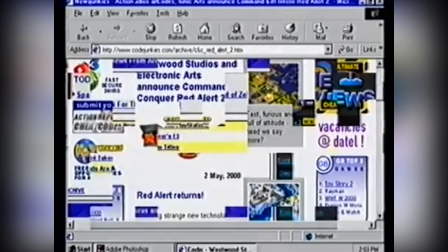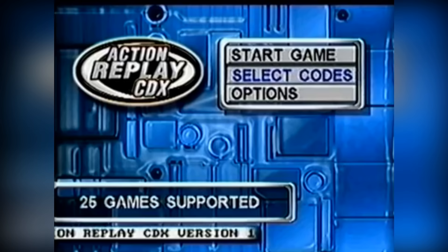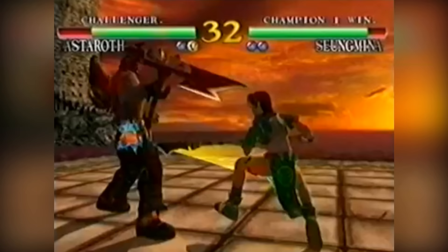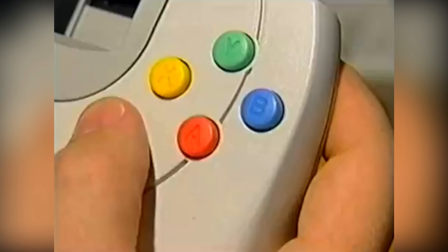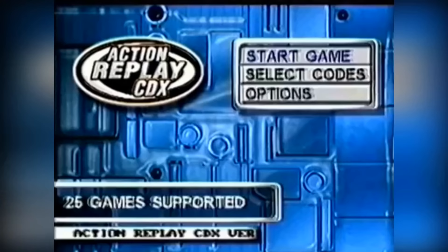Unfortunately for Sega, the Action Replay could do things other than just add cheats into games. You see, since this was an unlicensed product, the Action Replay had to use software to bypass the Dreamcast disc security checks in order for the player to then insert the chosen game to cheat on. So if said player was a little on the unscrupulous side, they might choose to not type in any cheat codes at all and instead insert an imported game — or even worse, a pirated game. Yup, Datel did such a good job at knocking out Sega's security checks, the Action Replay CDX demo inadvertently created the entire piracy market for the Dreamcast.